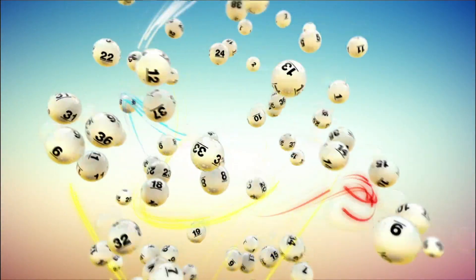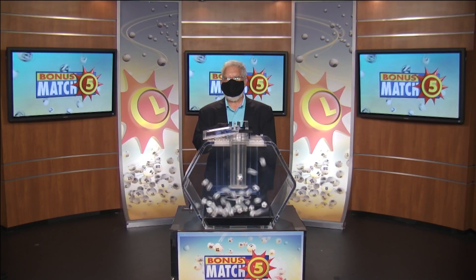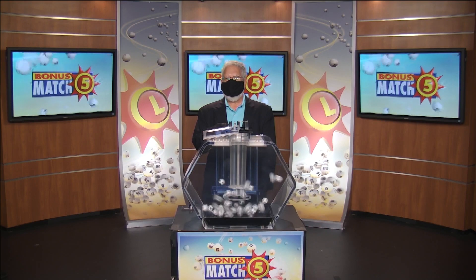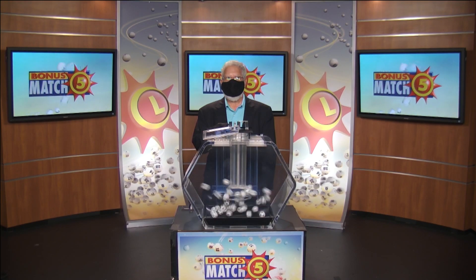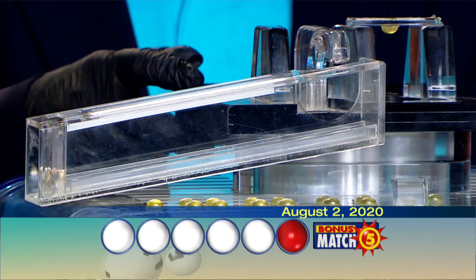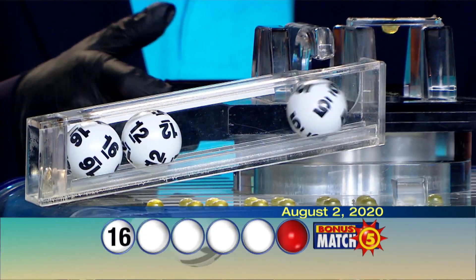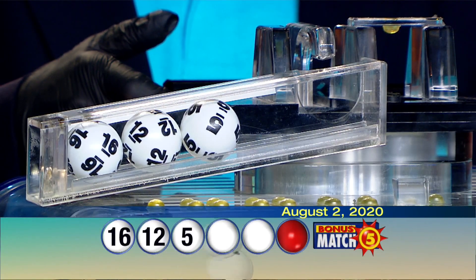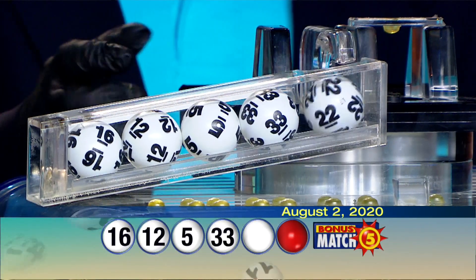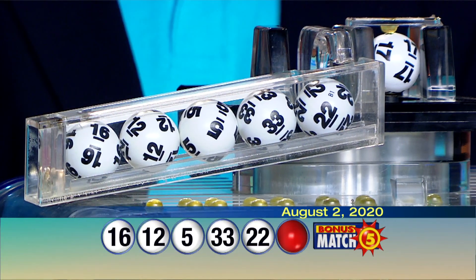The Maryland Lottery lets you stop playing. Jared and Michael Swain from the Maryland Lottery, here with lottery drawing official Bob Diamond. With a top prize of $50,000, let's play Bonus Match 5. Here are your numbers: we have 16, 12, 5, 33, 22, and the all-important bonus ball is 17.